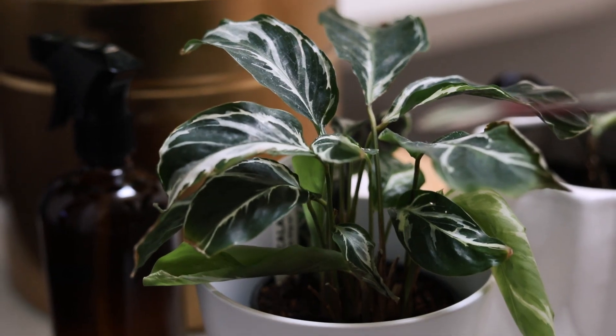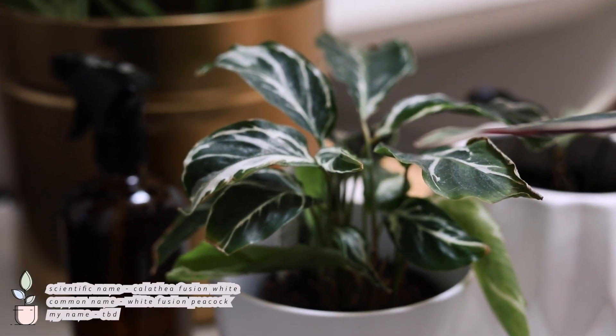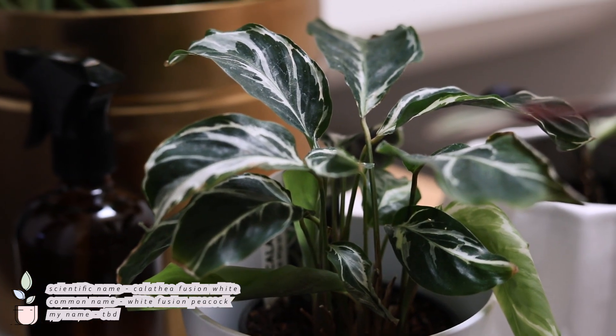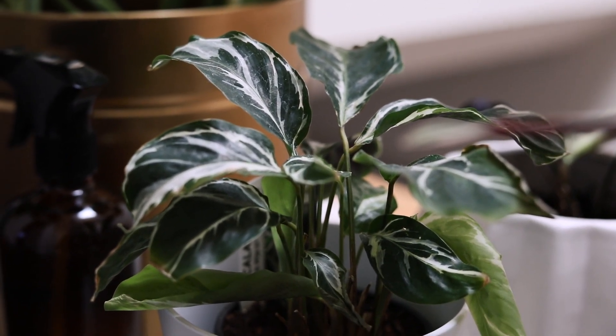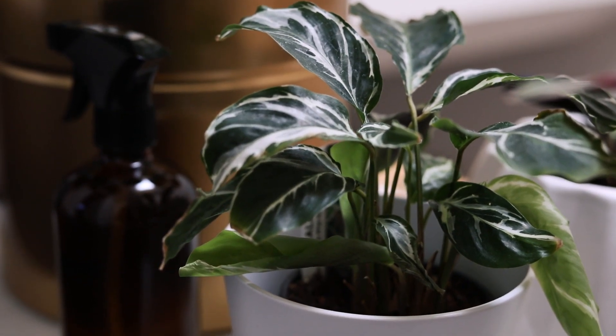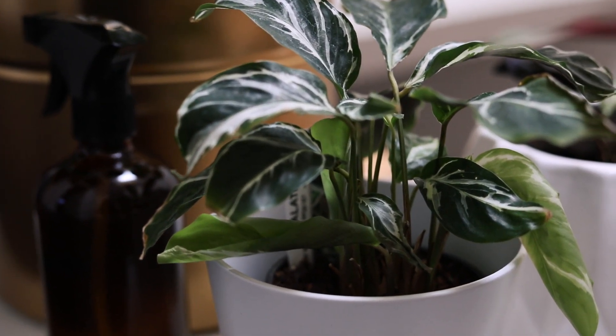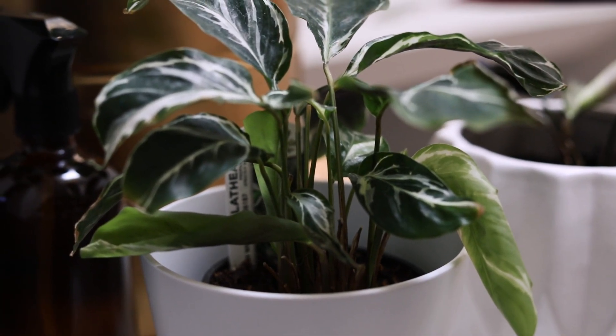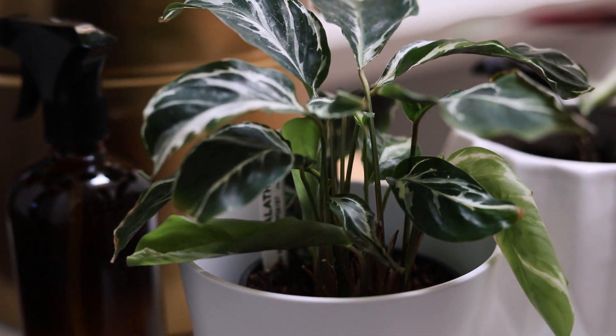Next up is my White Fusion, or Calathea White Fusion however you want to call it. This one has been giving me a lot of troubles. As you can see, some of the leaves are crisping and I wasn't really sure if it was going to survive, so I haven't given it a name yet. But hopefully it will continue to grow out leaves and maybe it will have a name soon.